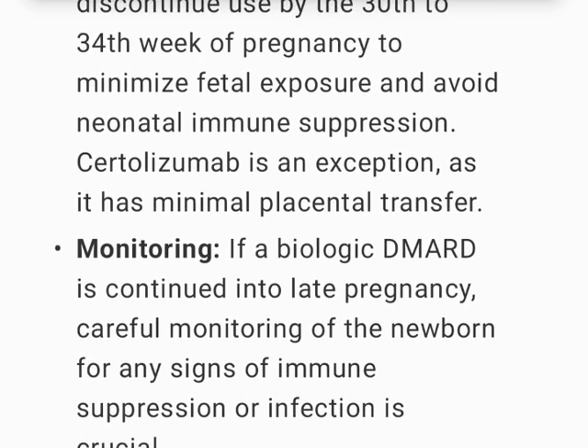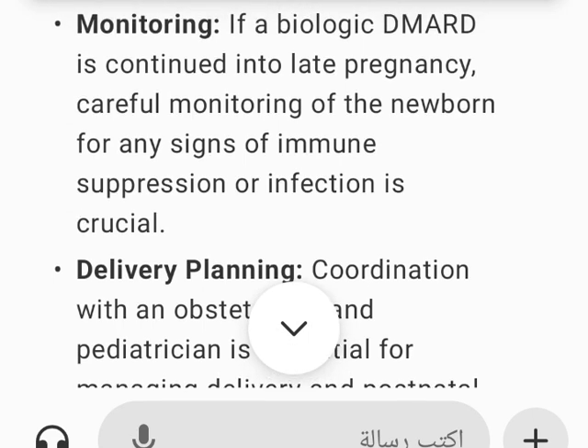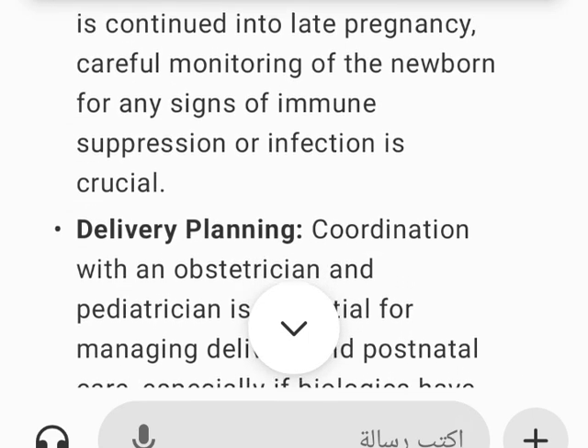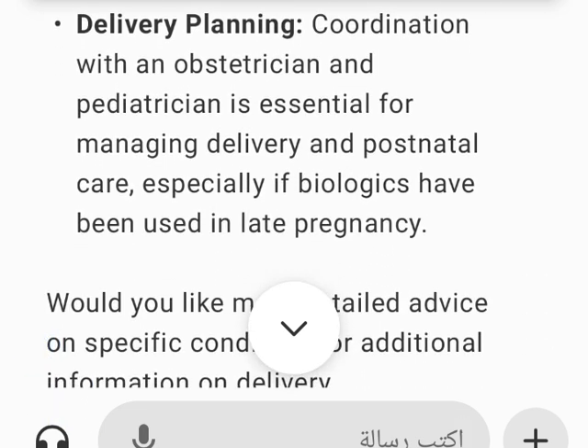Certolizumab is an exception as it has minimal placental transfer. If a biologic DMARD is continued into late pregnancy, careful monitoring of the newborn for any signs of immune suppression or infection is crucial. Coordination with an obstetrician and pediatrician is essential for managing delivery and postnatal care, especially if biologics have been used in late pregnancy.